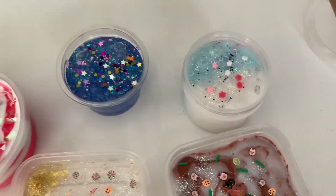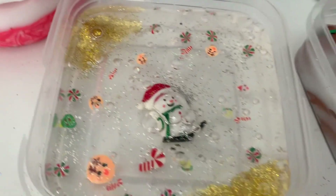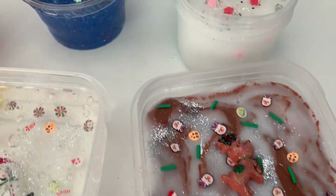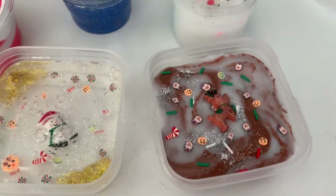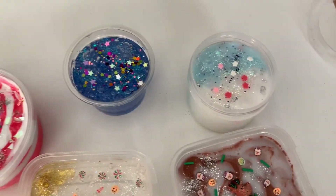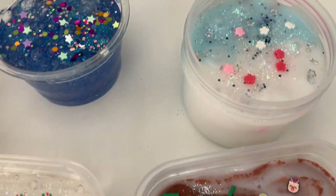Thank you guys so much for watching. I hope you enjoyed the video — remember to comment down below and check out our Instagram for more updates on our Christmas slimes, stock, availability, and any Christmas specials we might have. Bye, unicorns!